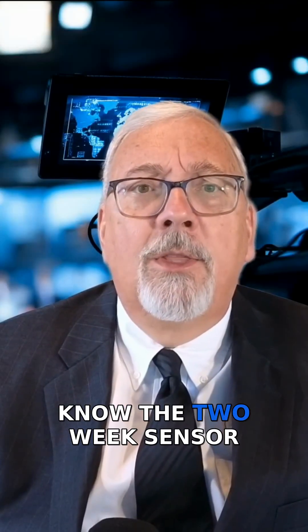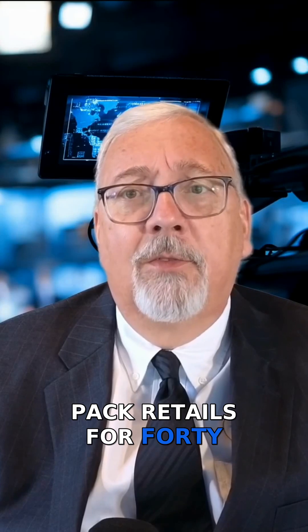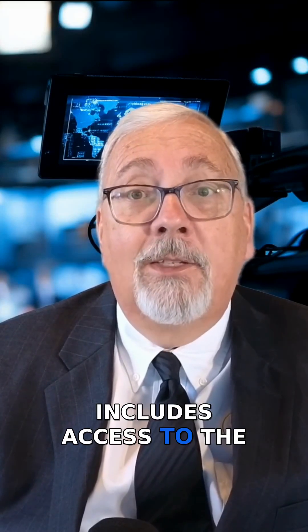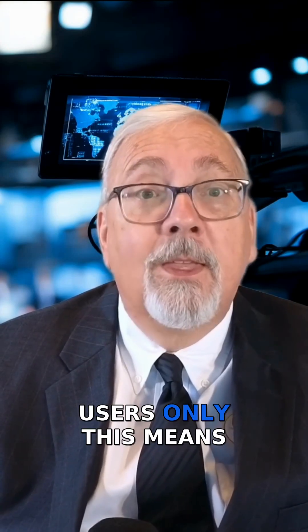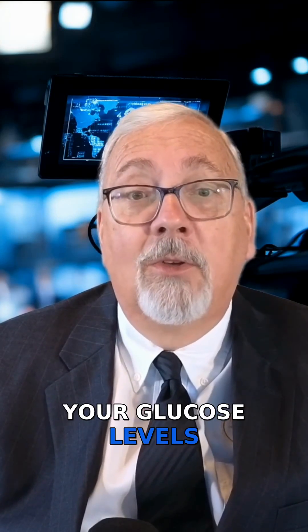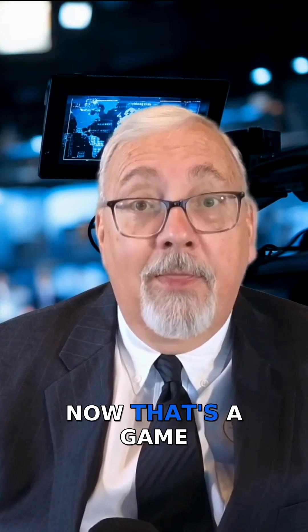Here's what you need to know. The two-week sensor pack retails for $48.97, and that includes access to the Lingo app, currently available for iPhone users only. This means you can walk into Walmart, pick up the sensor right off the shelf, and start tracking your glucose levels without a prescription. Now that's a game-changer.